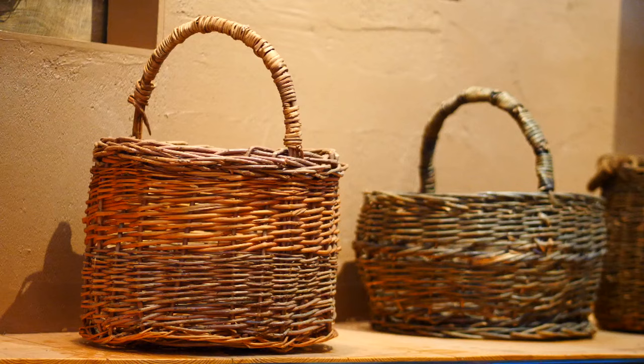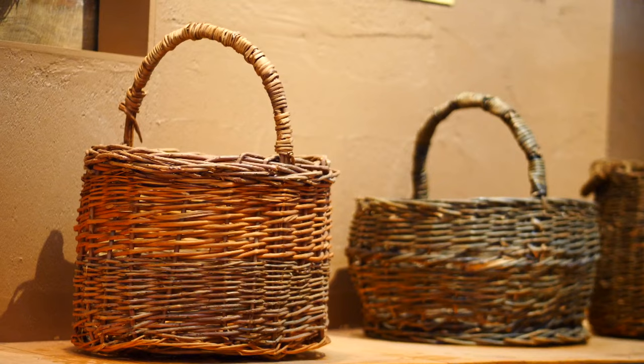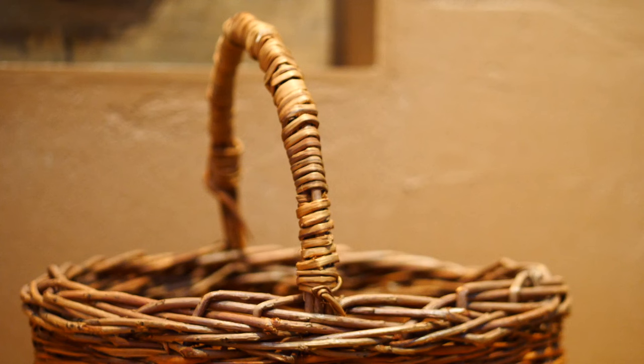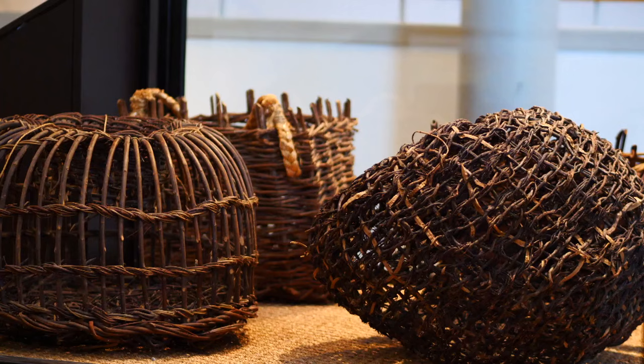The National Museum of Ireland, Country Life, has a very large basket collection and over 30 baskets are on display. It's really interesting that baskets were used in every aspect of life. The baskets in the collection are mostly made by people for their own use or for their neighbours, but we do also have professional basket makers such as the Shanahans of Tipperary, who were well-known professional basket makers over three generations. We have an example of their herring crown on display.